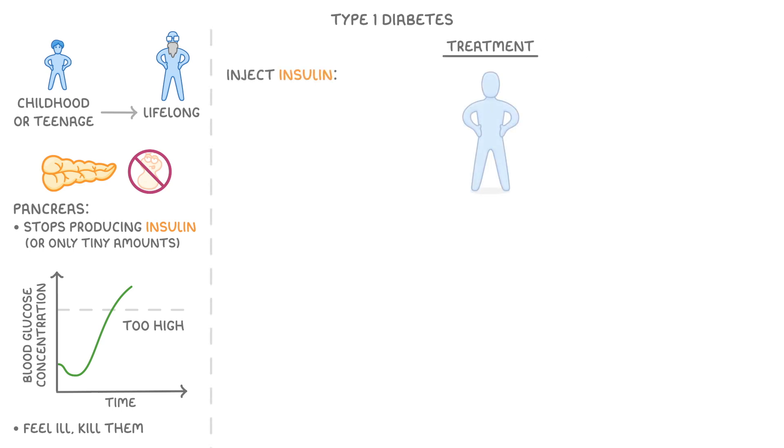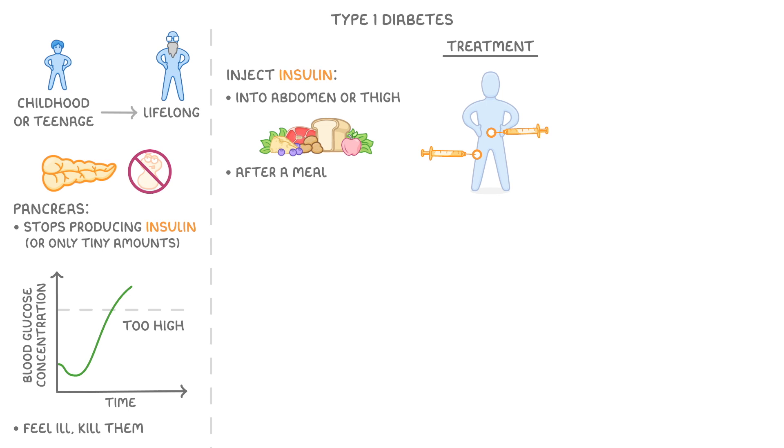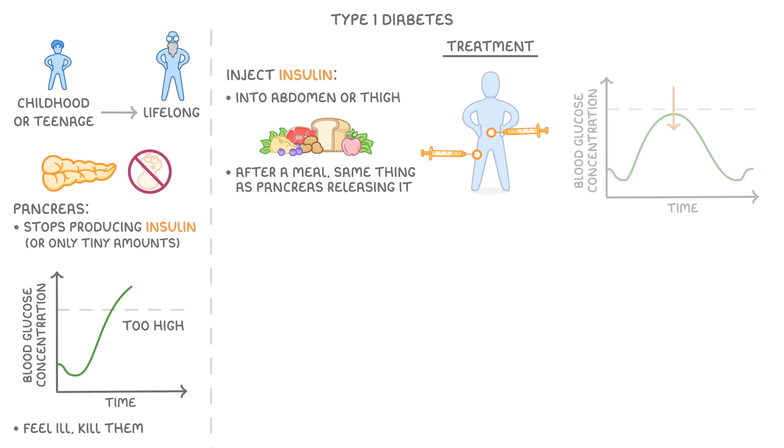The main treatment is to inject them with insulin, which is normally done into their abdomen, or into their thigh. Effectively, if somebody with type 1 diabetes injects insulin after they have a meal, it's the same thing as if their pancreas was releasing it, so it brings down their blood glucose levels before they get too high.